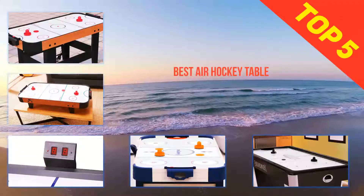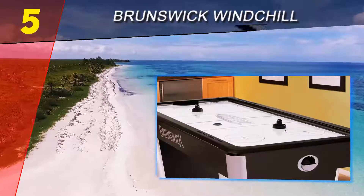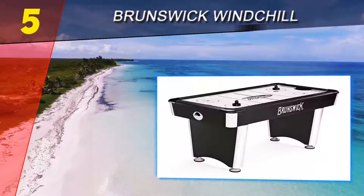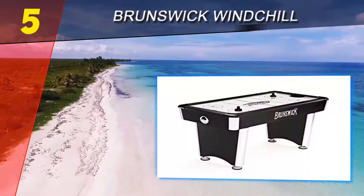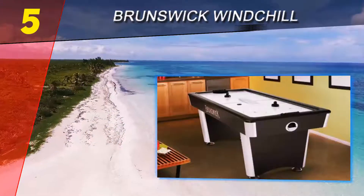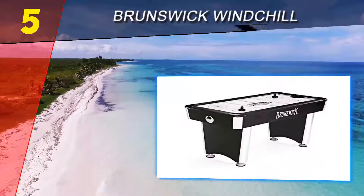Here we present the top 5 best air hockey tables. Starting at number 5, the Brunswick Windchill. Providing superior quality manufacturing with cutting-edge technologies, Brunswick has one goal: to deliver the most aesthetically pleasing tables with unrivaled playability potential. Besides billiards tables, they also specialize in other game tables such as air hockey. One of their most striking models is called the Windchill, which immediately attracts attention with a luxuriously black and white sleek finish.